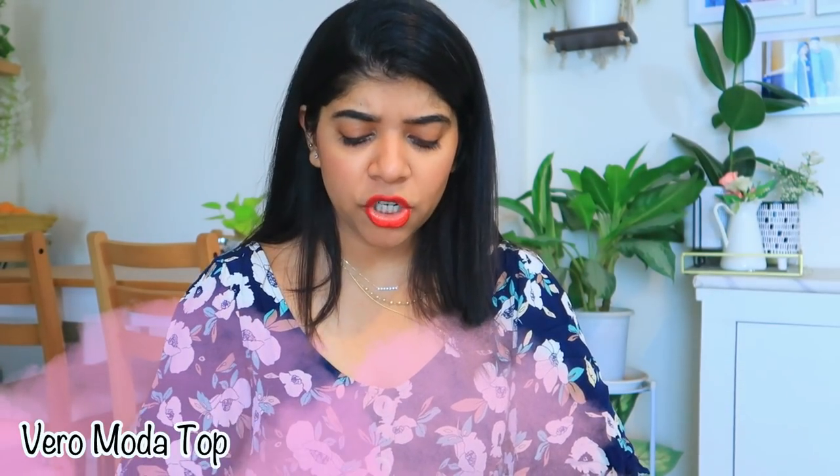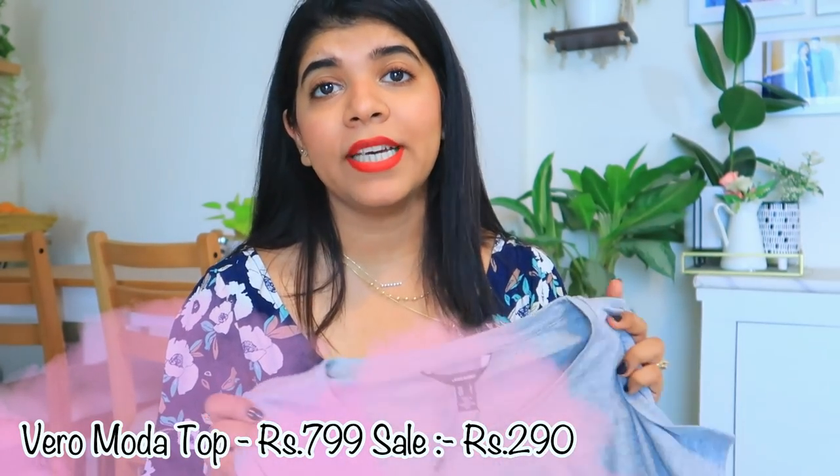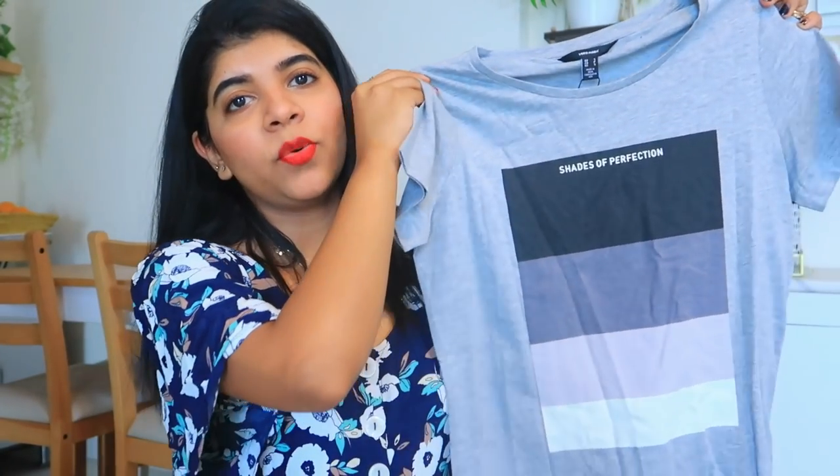So without further ado, let's just get started with the video. I am going to be very fast. So first of all, let's start with the first product. I am going to show a Vero Moda t-shirt top, which is now selling on Amazon with a lot of discounts. I think it is around 280 or 290 rupees, which is amazing.